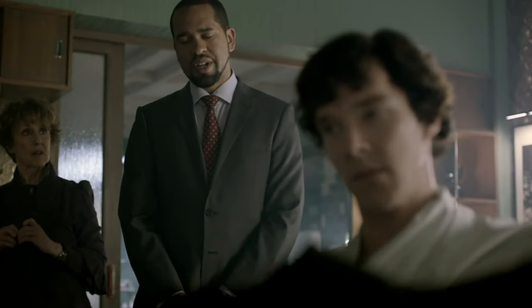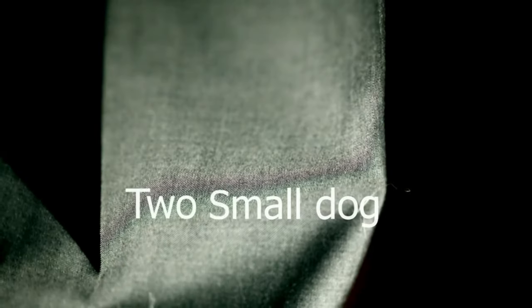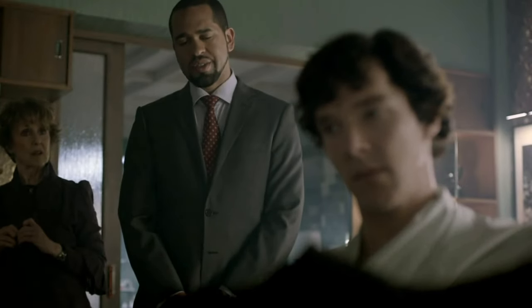The sound of the cash register while showing the man's $700 suit. The sound of dogs barking while we see fur on the man's clothes. Everything is mapped out to give audible context to what's trying to be communicated.